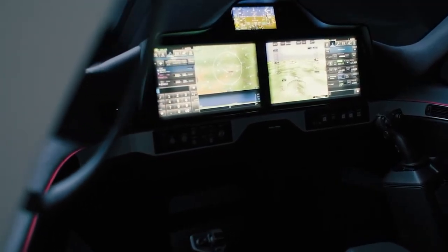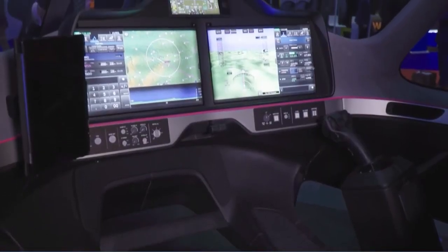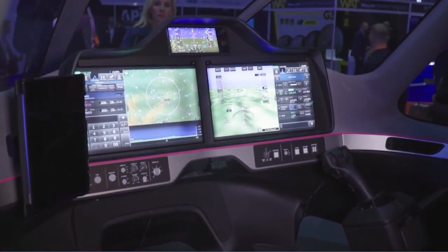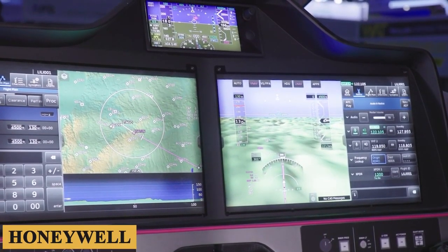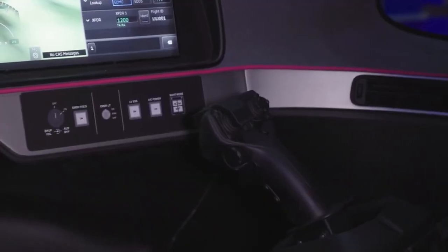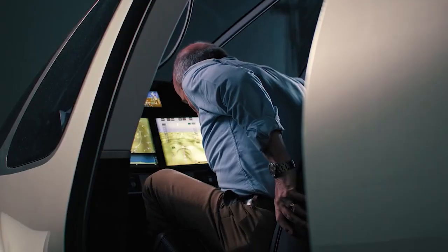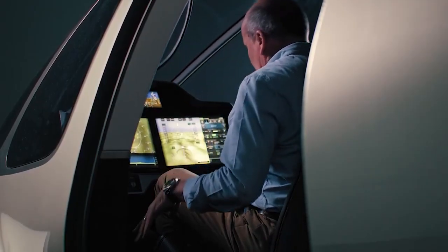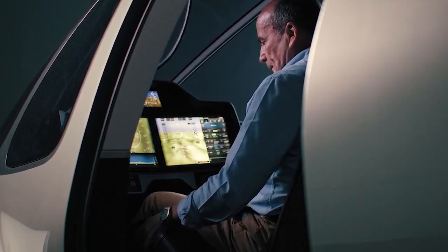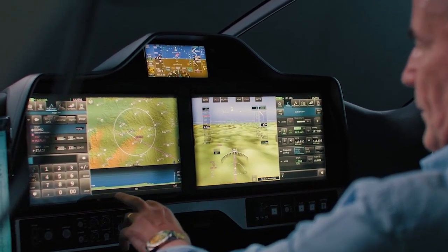Transitioning to the cockpit, it features a sophisticated touchscreen control system paired with innovative side-stick inceptors, which facilitate intuitive handling and single-pilot operation, thereby enhancing both safety and performance. Furthermore, the integration of Honeywell's Anthem system provides cloud connectivity, promoting operational efficiency and laying the groundwork for potential autonomous flight capabilities.